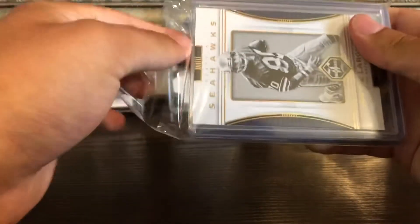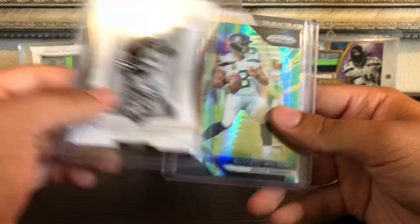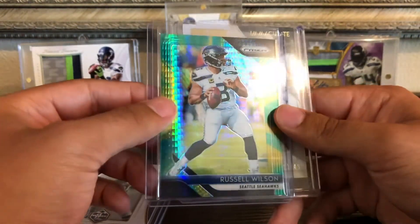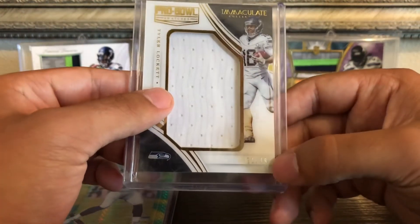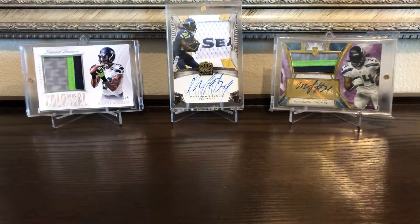We got a Steve Largent from Limited, out of 49. A Russell Wilson green version out of 275 — not sure exactly what this parallel is called, but it's from this year's Prizm. And then we got a nice Tyler Lockett from Immaculate — a Pro Bowl jersey, numbered 11 out of 49. So almost his jersey number — that's pretty cool.